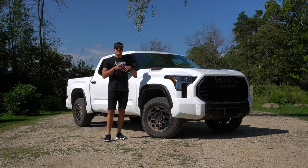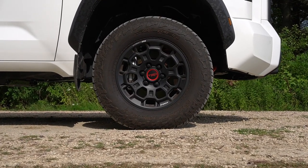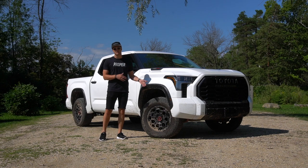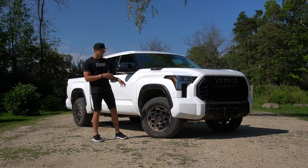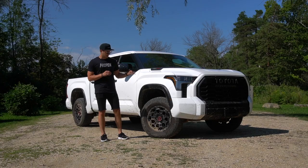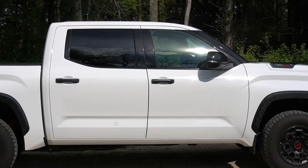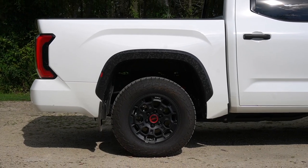Down at the wheel, this is where the comparison to the Raptor starts to lose a little steam. This is a 33-inch Falcon Wild Peak all-terrain tire — heavier sidewall and more durable for the trails. However, at 33 inches rather than the 35 standard in the Raptor — or the 37 option — it's not exactly the same. You do get really nice TRD BBS forged matte black aluminum wheels. You only get the SuperCrew configuration and a five-and-a-half-foot bed, which is pretty standard among high-performance off-road trucks.